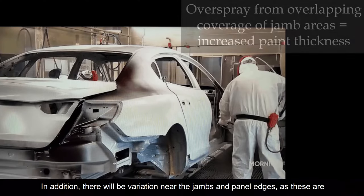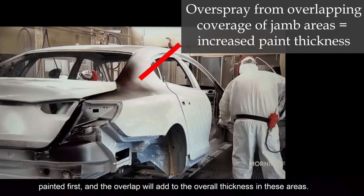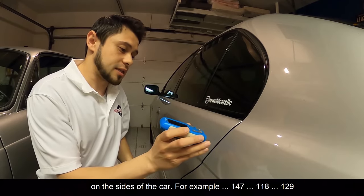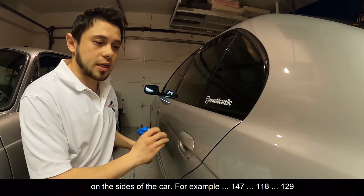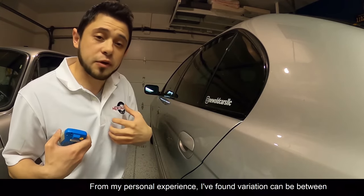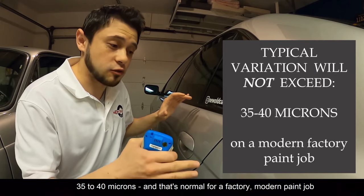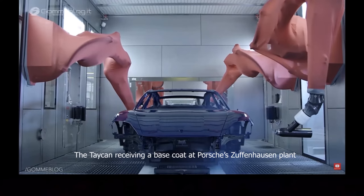In addition, there will be variation near the jams and panel edges, as these are painted first and the overspray will add to the overall thickness in these areas. You can actually see this for yourself when you take measurements on the sides of the car — you'll get readings like 147, 118, 129. From my personal experience, variation can be between 35 to 40 microns, and that's normal for a factory modern paint shop.